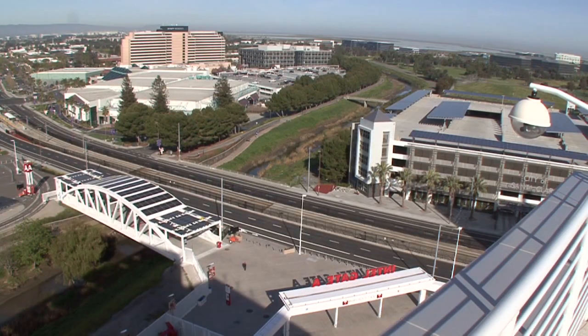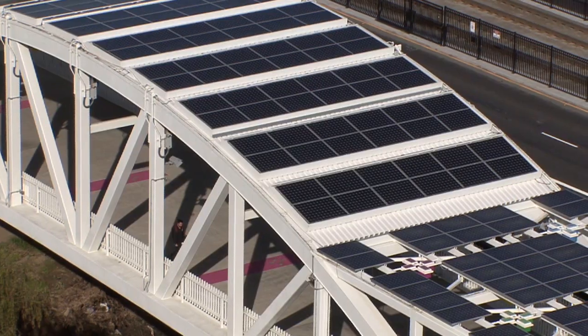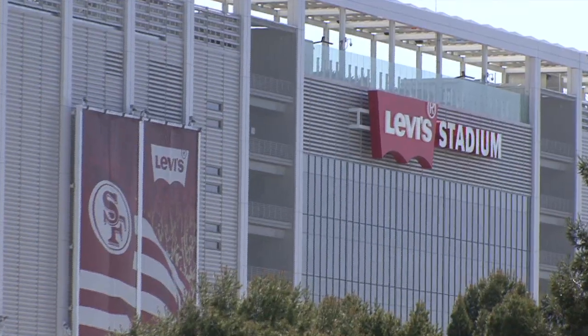We have approximately 380 kilowatts of solar power. Three bridges are all on solar power, as well as the terrace roof in the tower.